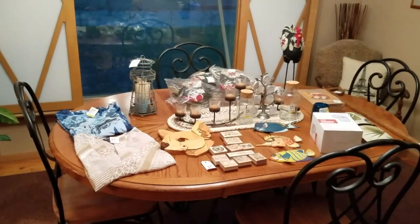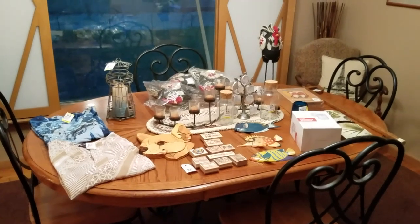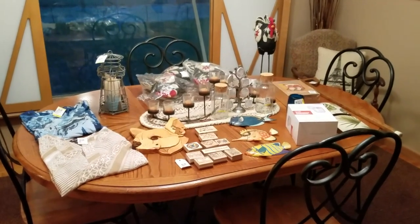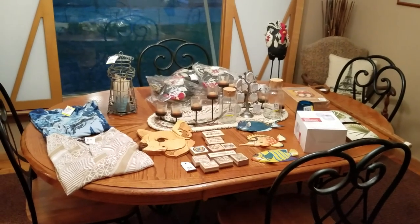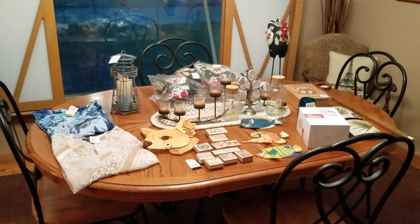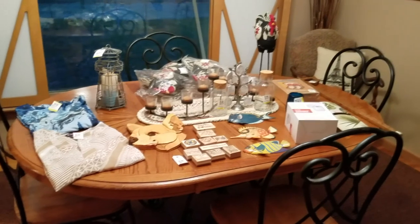Hey YouTube, it's me Jen, your Pudgy Picker. Got another Monday thrift haul for you. Did pretty good — you can tell I got a decent amount of stuff on my table today. Found a couple things that I've bought before and I know sell well for me, and a few new items because you know you got to keep it fresh.